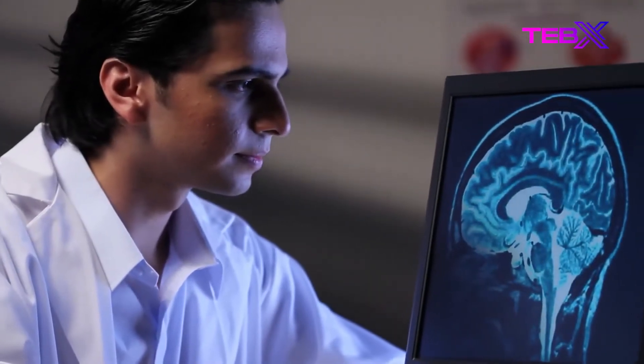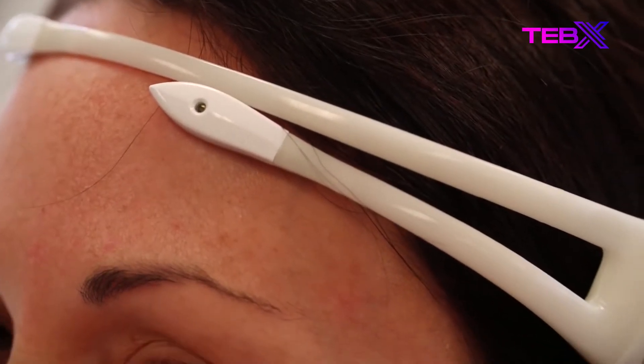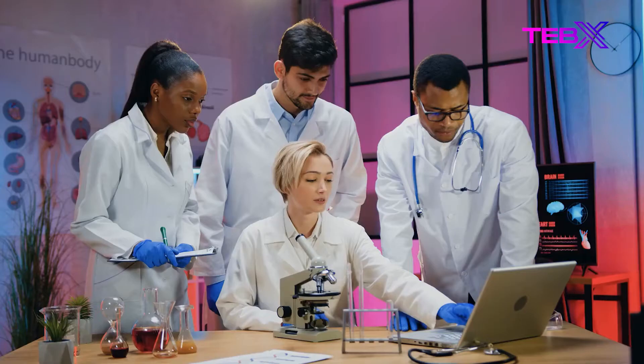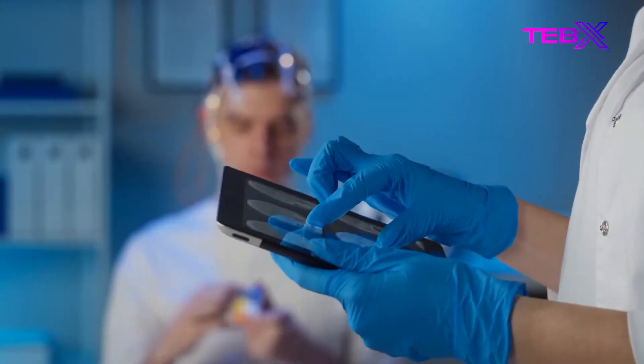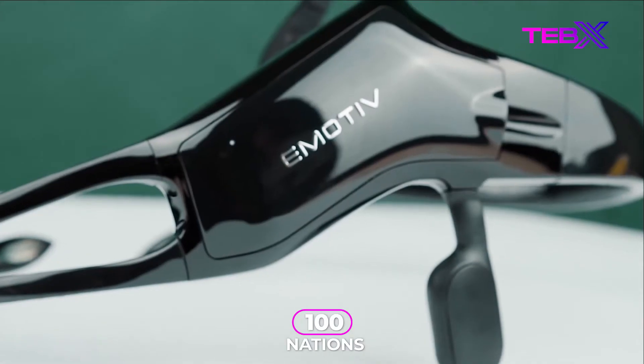Brain-computer interfaces have also been designed for various applications, such as controlling blinking lights with one's mind. Emotiv Wireless headsets read incoming brain signals and translate them into relevant insights and analytics. Researchers now have access to reliable EEG data from a demographically diversified participant pool from over 100 nations, thanks to Emotiv Labs.